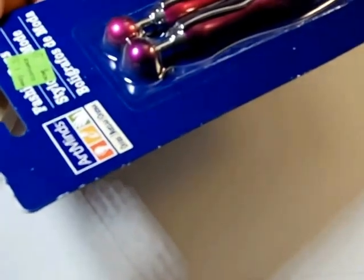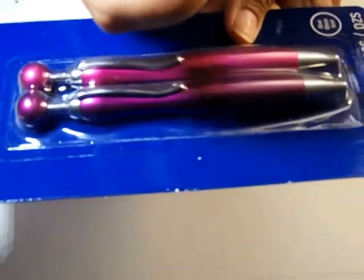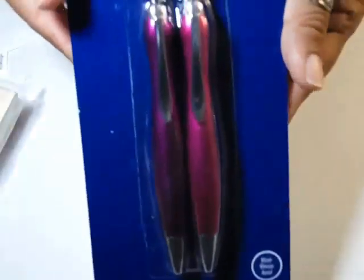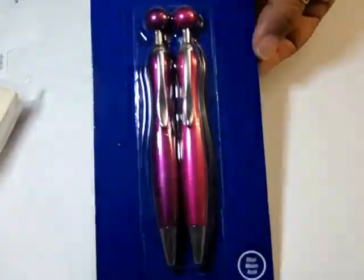I also got some fashion pens — I thought they were pretty cool. I like the way it bulbs out so you can grab onto it and actually feel like you're holding a pen. These were from Art Mines, 50 cents in the dollar-fifty bins by the cash registers.